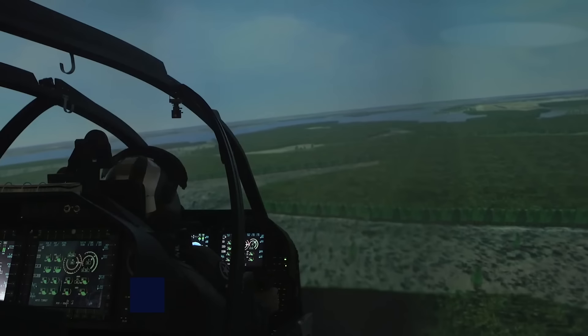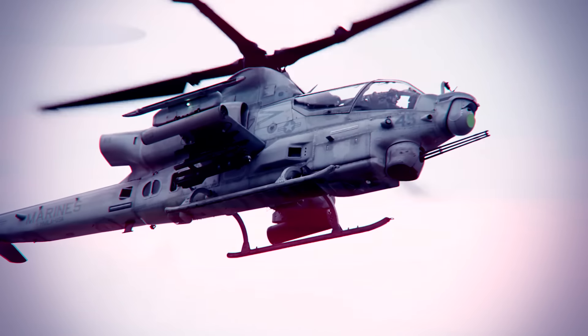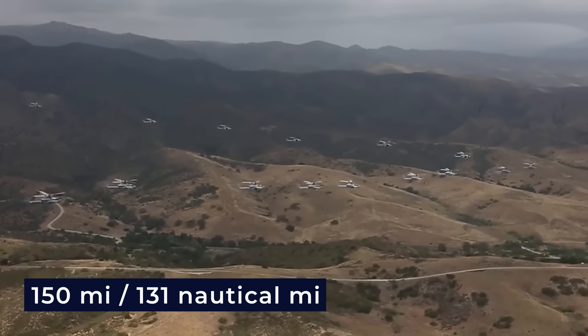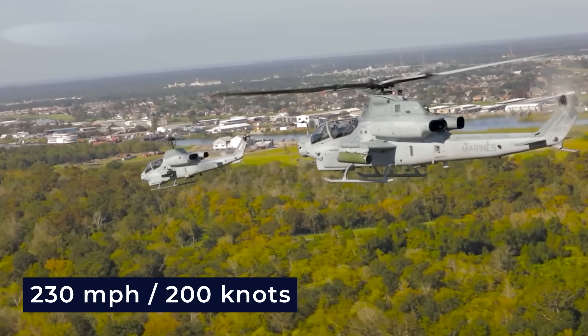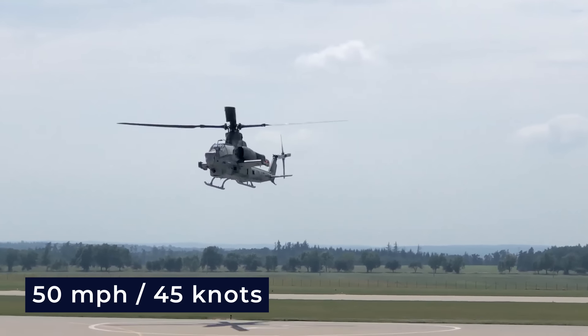The helicopter requires vastly reduced maintenance and lifecycle costs, not to mention a corresponding drop in training costs for operators and maintainers. Cruising at a speed of 160 miles per hour (139 knots), the Bell AH-1Z Viper covers a combat radius of 150 miles (131 nautical miles). Top speeds reach 230 miles per hour, which is about 200 knots, while sideward and rearward flight speeds can eclipse 50 miles per hour (45 knots).